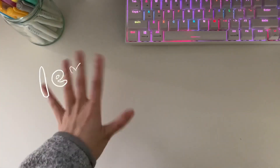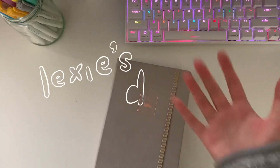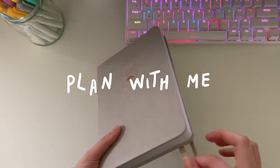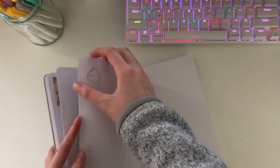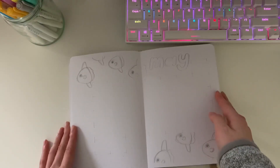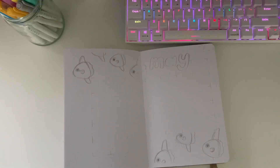Hello, welcome back to my channel — it's been a very long time. How are you all doing? I'm doing great. Welcome back to my channel; here is another plan-with-me video. Today we'll be setting up my May monthly bullet journal setup. I know it has been a while — hopefully you guys are still around and watching — but let's just get right to the video, starting with the supplies I'll be using today to create this spread.